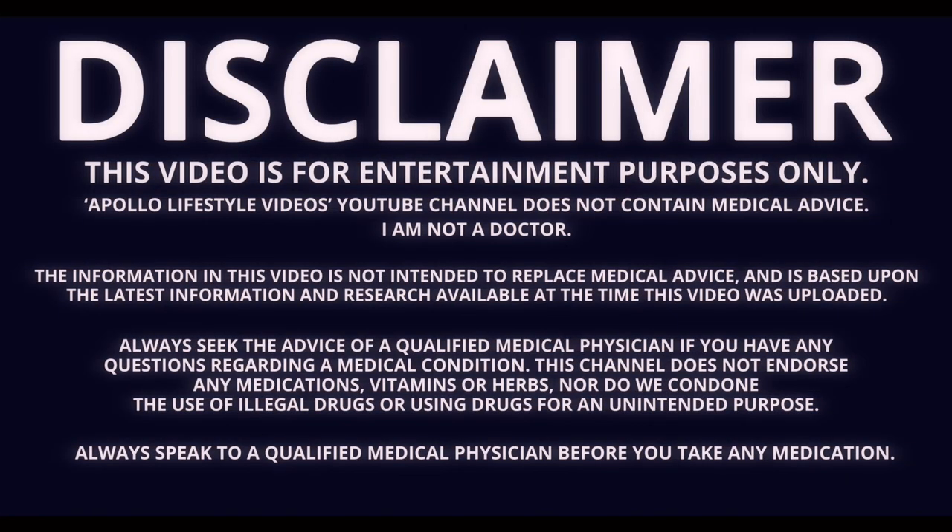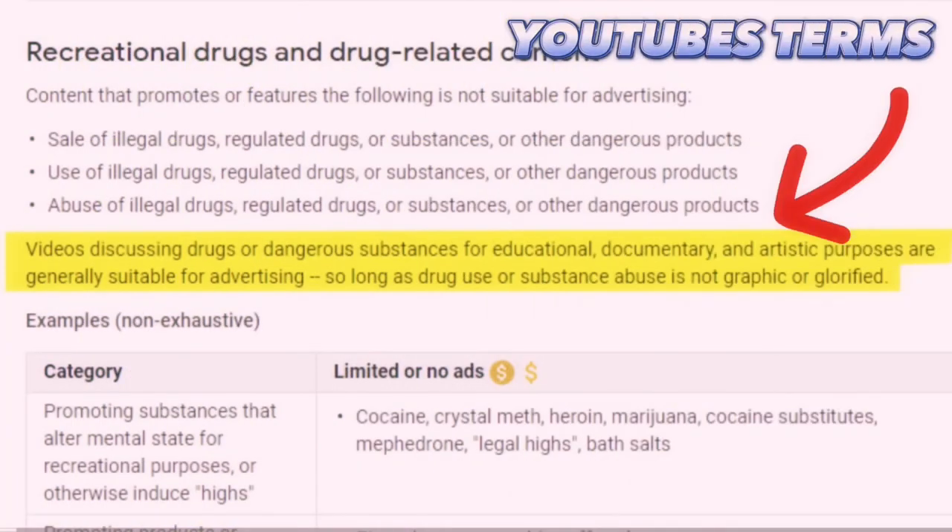In today's video I'm going to do a quick overview of what Wintest is, what it does, and answer some of the most popular questions from my previous videos. Before we get into it, remember I'm not a doctor, so I'm not advising that you take or not take anything discussed here. These videos are purely for entertainment purposes only, and what you choose to do with the knowledge is completely up to you.